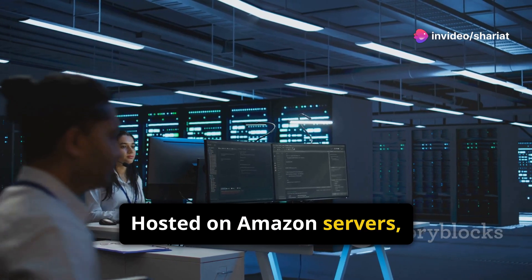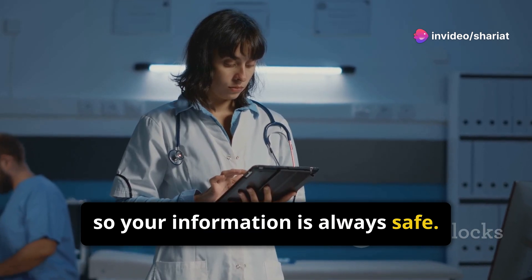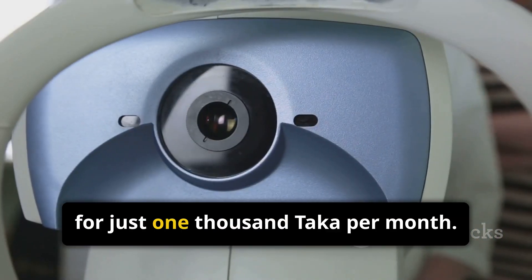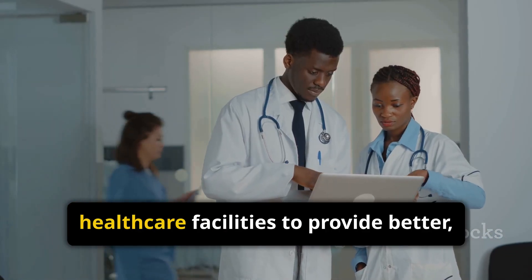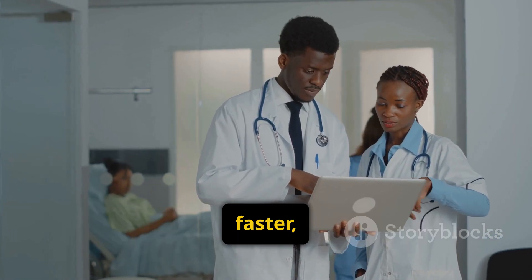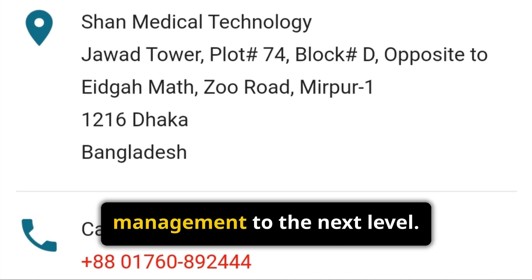Hosted on Amazon servers, we ensure top-notch data security so your information is always safe. All of this for just 1,000 taka per month. Shan Medical Technology — empowering healthcare facilities to provide better, faster, and safer care. Contact us today and take your hospital management to the next level.